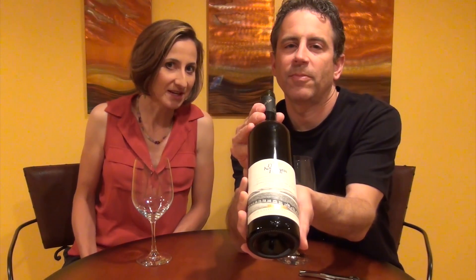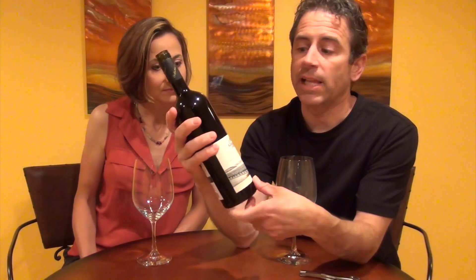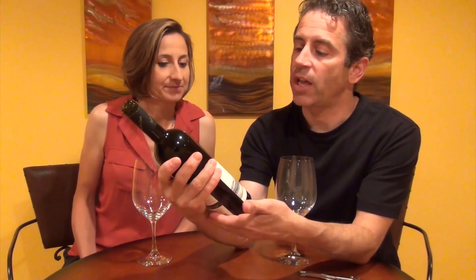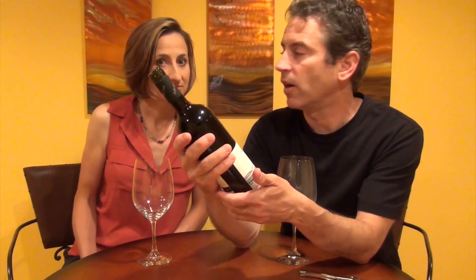Tip number three: when the waiter comes, do examine the wine label. You want to make certain that the wine is exactly what you ordered. In this situation, I have a Dr. Constantine Frank and it's a 2014 Cabernet Sauvignon — exactly what we wanted to look at today.